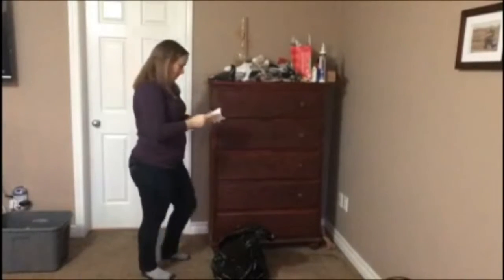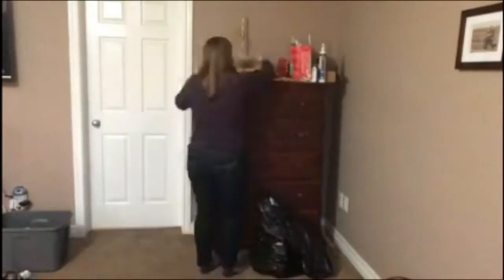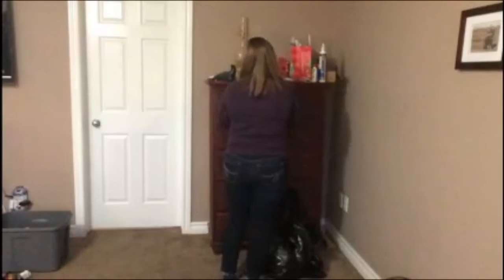I hope I inspire you to clean up a room or a spot in your house that has been driving you crazy, like this dresser has been for me. I can't believe some of the items that I'm finding — how they made it into this room makes me wonder.